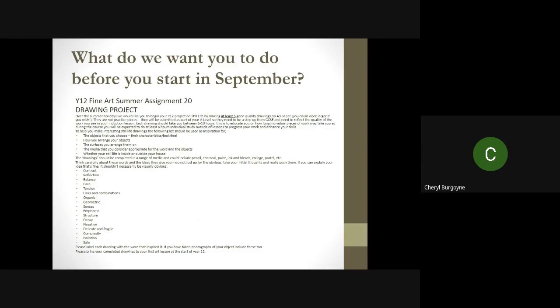That, people, is how you get a delivery at home when you're trying to do a bit of narration! So we have a selection of words, and what I'd like you to do is label each drawing with the word that inspired it. If you've taken photographs of your objects, please include these as well. Please bring your completed drawings to your first art lesson at the start of year 12. If you have any questions, please email myself, Mrs. Burgoyne, or Miss Redcliffe. We look forward to seeing you in September. Thank you.